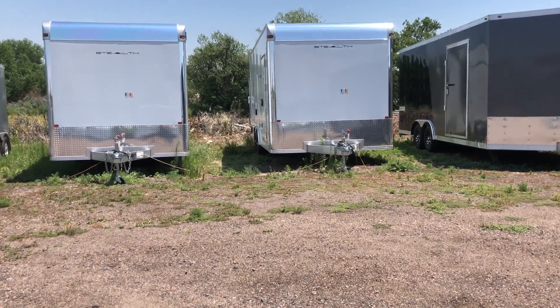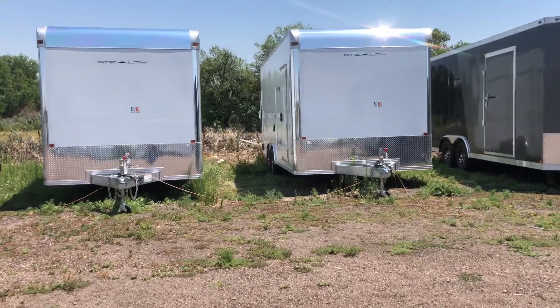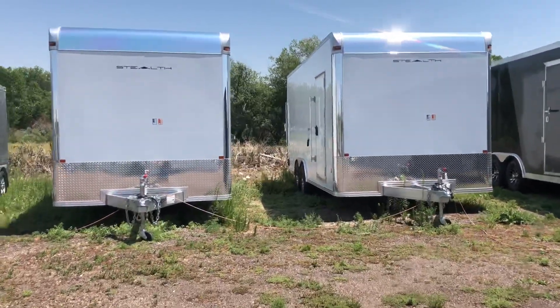Hey everybody, it's Colorado Trailers. We've got one more week of our inventory blowout sale with a thousand dollars off any new eight and a half wide trailer in stock. Wanted to give you guys an updated look of what's here.